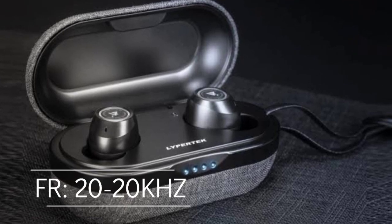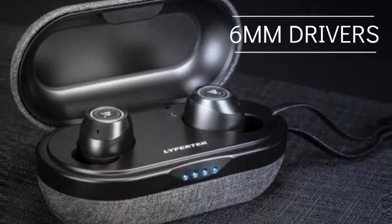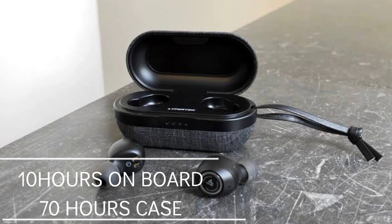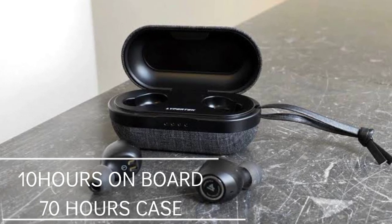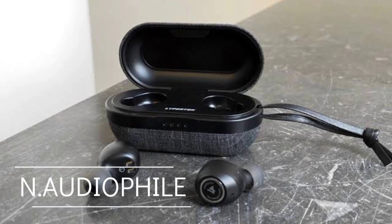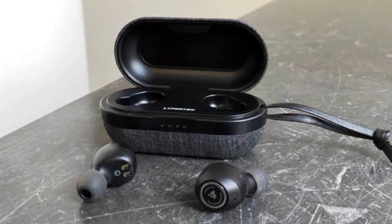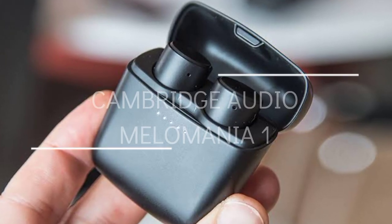The Lipertech Pure Play Z3 has a frequency response of 20 to 20,000 Hz with drivers of 6mm. It offers incredible value with a battery life of 10 hours and a charging case battery of 70 hours. With neutral, audiophile-like sound plus great battery life, these earbuds are best for you.